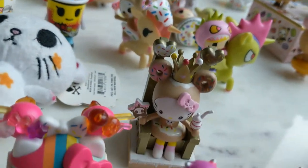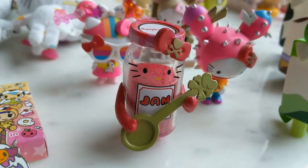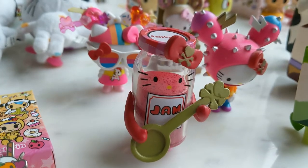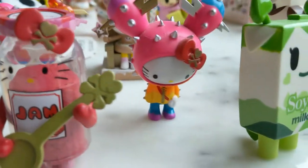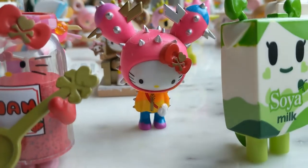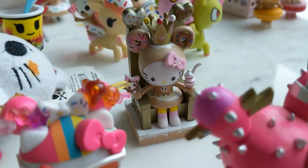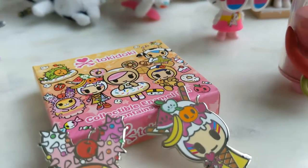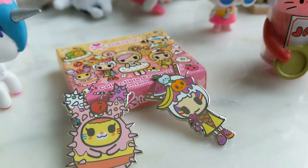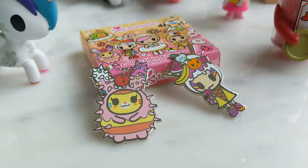Here are the Hello Kitty blind boxes — the very first collection that came out. This is Jam as Hello Kitty, Tokimeki, Sandy, and Donutella in her throne. Also to go with the Tokidoki Con, these were the blind box pins, and I've got Shortcake and Amarina.